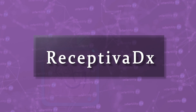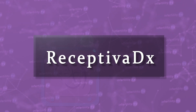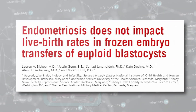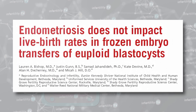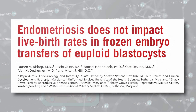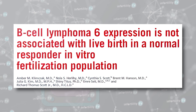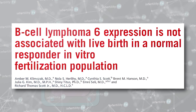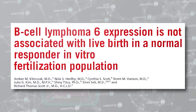Finally, I want to talk about a third test called the Receptiva DX. This test looks at a marker called BCL-6. The makers of this test claim that high levels of BCL-6 are a marker for endometriosis, and that the presence of endometriosis will prevent embryos from implanting. Studies do not seem to support this, however. One study compared pregnancy rates in people with or without endometriosis and found no difference. In addition, another study found no difference in pregnancy rates in people with a normal or abnormal Receptiva test.